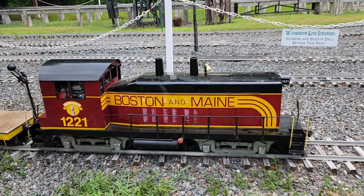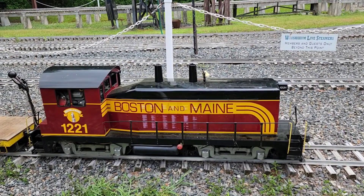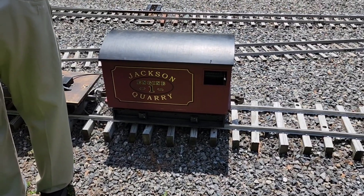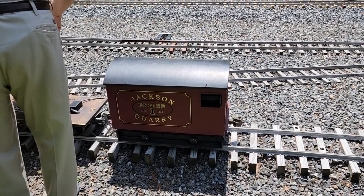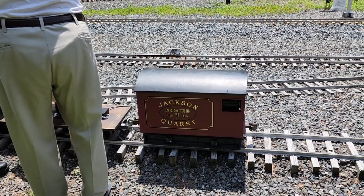This is one of their engines. Subscribe at Boston and Maine. Jackson Quarry engine number one. This is called Plum Cove.